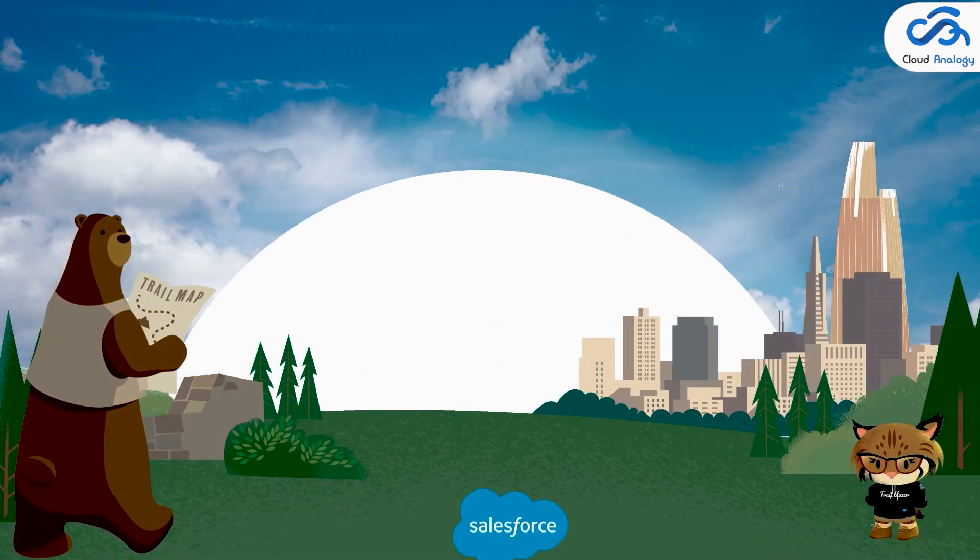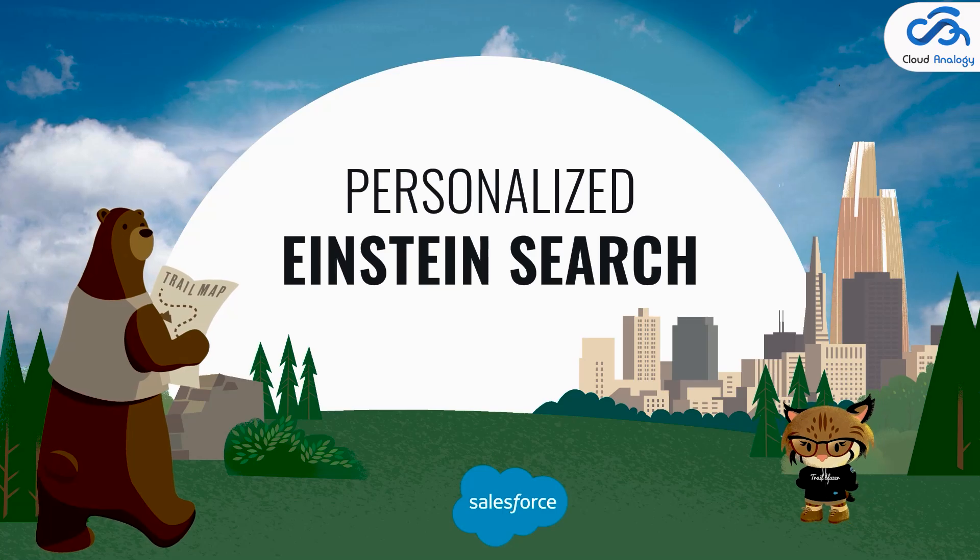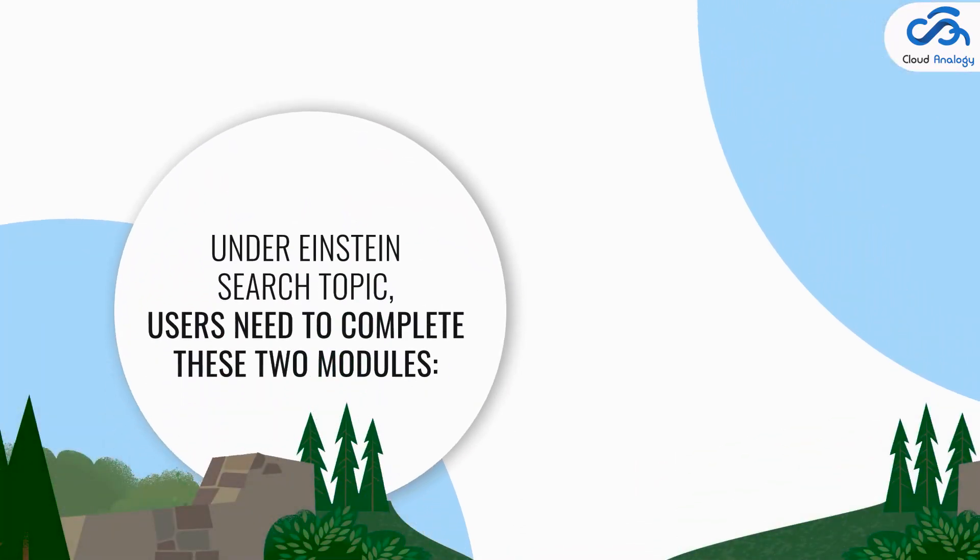Number three: Personalized Einstein Search. This streamlined search functionality allows users to work more efficiently in Salesforce, and it's free for Unlimited, Enterprise, and Performance Edition customers. Under the Einstein Search topic, users need to complete two modules: 'Get Started with Einstein Search' and 'Explore Einstein Search.'